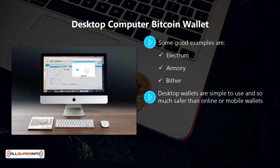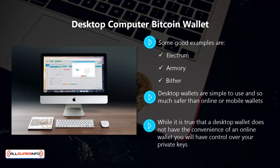Desktop wallets are simple to use and much safer than online or mobile wallets. With a desktop wallet you can disconnect your computer from the internet to prevent hackers from accessing your private keys. While a desktop wallet does not have the convenience of an online wallet, you will have full control over your private keys and can make a backup in case your laptop or computer is stolen or becomes inoperable.